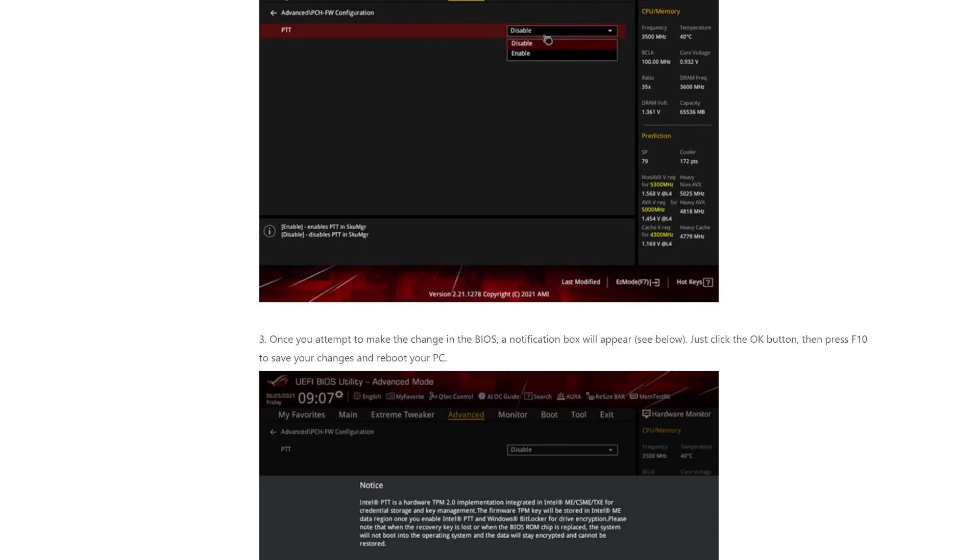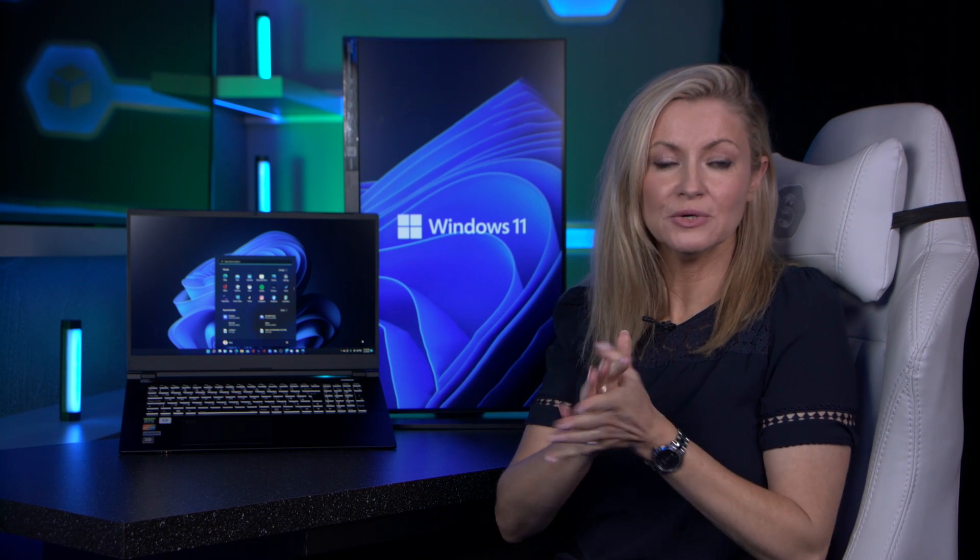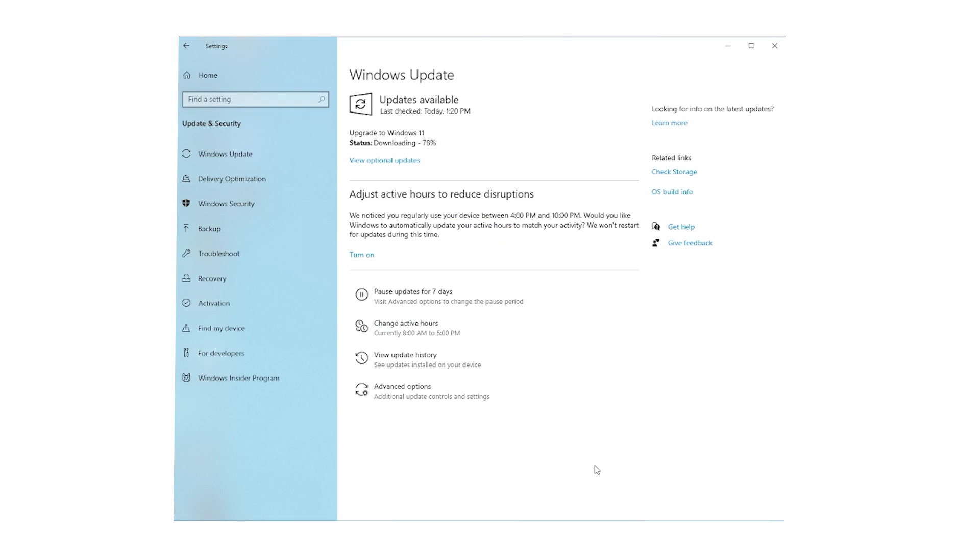So once you've got everything in order, simply press install and sit back and wait. It's going to vary from system to system on how long the install takes, but make sure if you're using a laptop, you leave it plugged in. Mine took approximately 20 minutes.